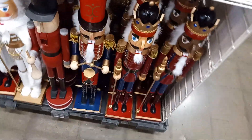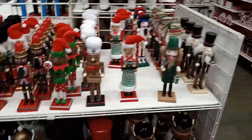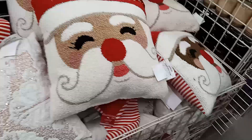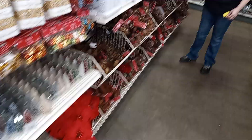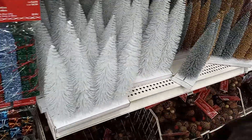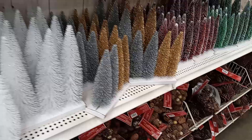We're in Michael's. They've got some Christmas stuff on sale — some nutcrackers. Really nice. Got some nice fluffy pillows, some trees, pine cones. Over here they have little diorama trees — if you're looking for diorama trees for your little set or town that you build, Michael's is a good place.